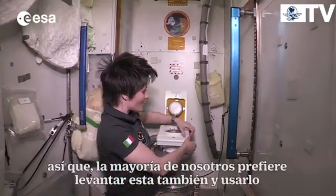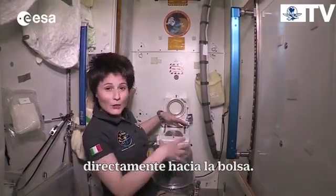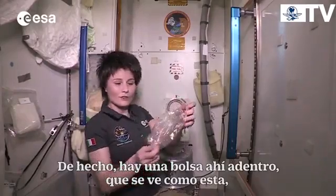There is this seat that sort of looks comfortable, but you don't really sit in weightlessness. Most of us actually prefer to lift this one as well and use directly the opening that goes into the bag. In fact, there is a bag in there — it looks like this.